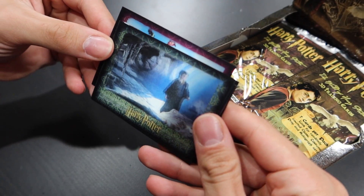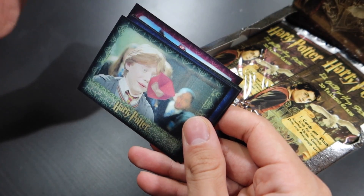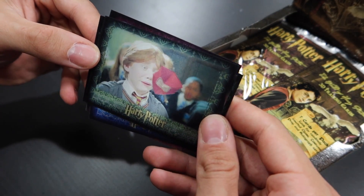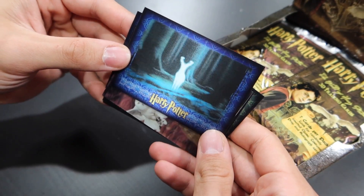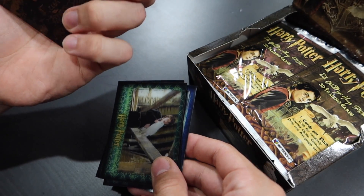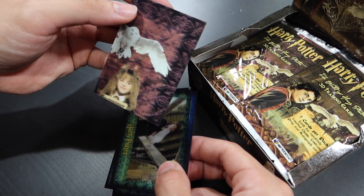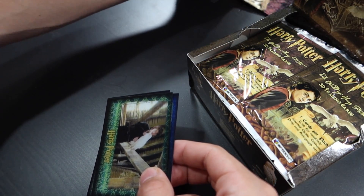Look at this — Harry and the Chamber of Secrets. This is fantastic. I don't know if you guys can see the 3D effect super well on video, but this is really cool. These are 3D cards. What is this? Oh, it is a special card — PZ3. Puzzle 3. So we got a 3D puzzle piece. Let's put that aside and we'll see how much of the puzzle we can create. Since there are two boxes, we may get lucky and be able to create the entire puzzle.